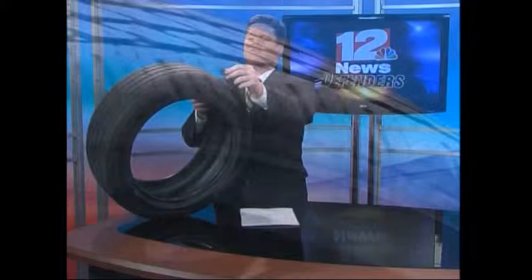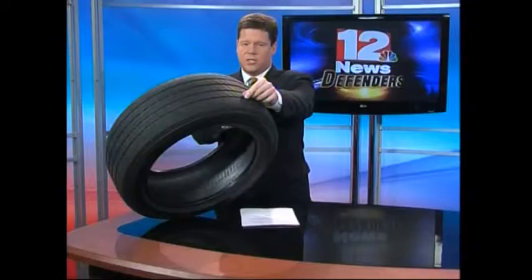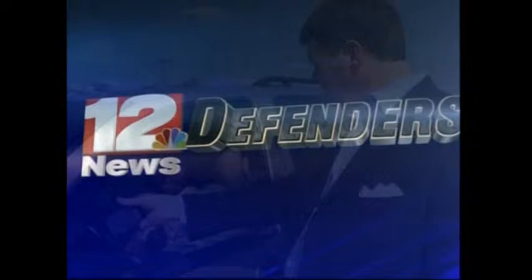What is your car's most important safety feature? A lot of people would tell you it's your tires. If they're not good, you are just waiting for an accident to happen. But the old trick of using a penny to check your tire tread depth isn't good enough anymore. Nowadays, tire age is important. The 12 News Defenders have the information you need to know to keep you and your passengers safe.